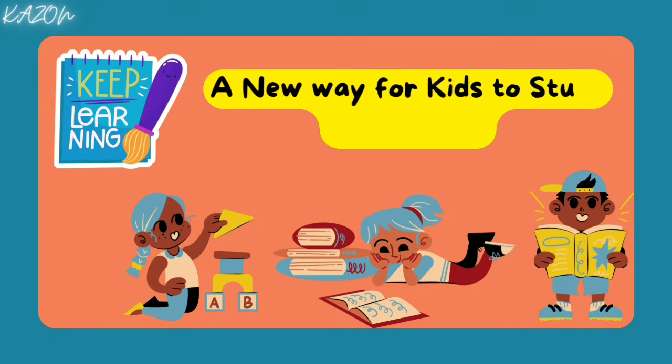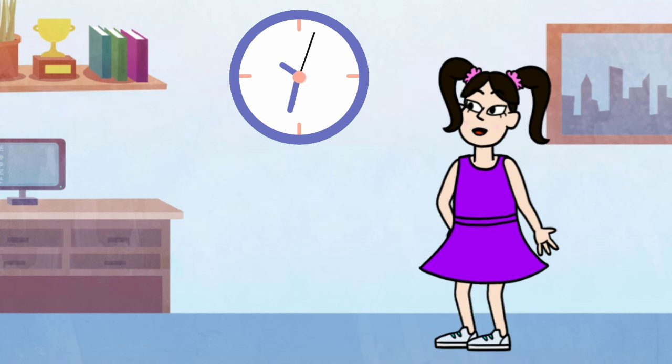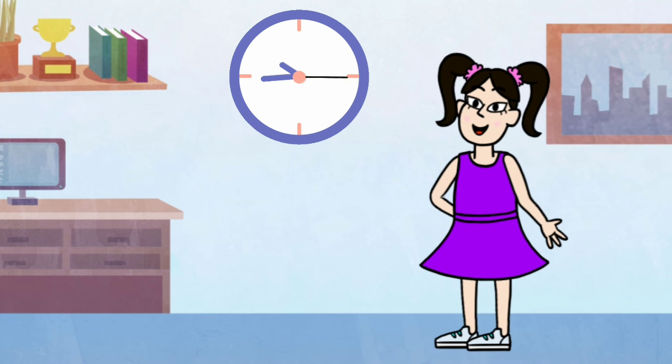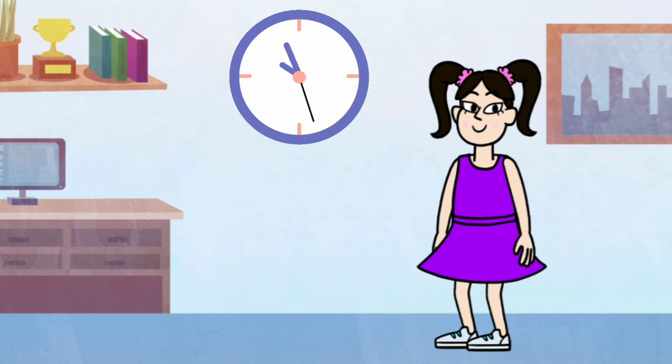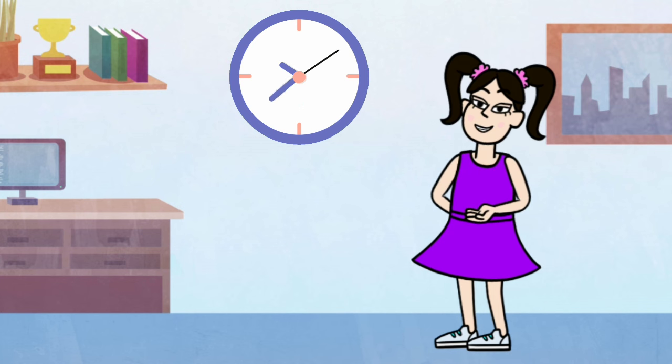A new way for kids to study and explore. Tick-tock, tick-tock, the clock on the wall. It tells us the time with its hands big and small. Round and round the hands go, never taking a rest. Let's learn about the clock and be time-telling best.